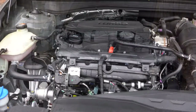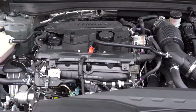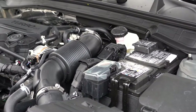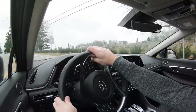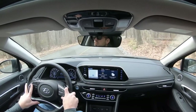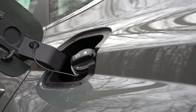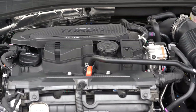When it comes to the powertrain, there are two engine configurations. The SE and SEL trims get a 2.5-liter direct-injected inline four-cylinder putting out 191 horsepower at 6,100 RPM and 181 lb-ft of torque at 4,000 RPM. Power goes to the front wheels through an eight-speed automatic, with a 0-to-60 time of approximately 7.9 seconds and fuel economy of 28 city, 38 highway on regular unleaded.